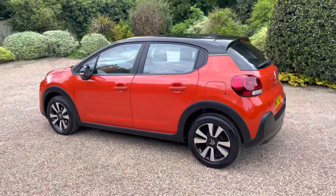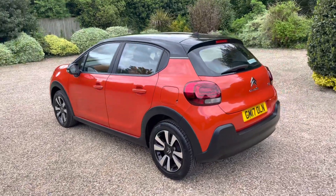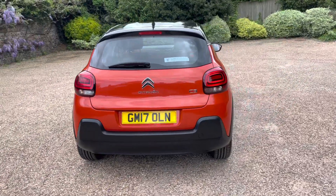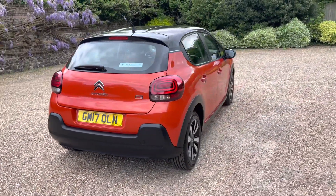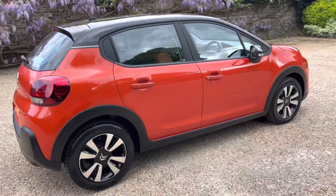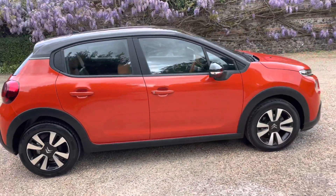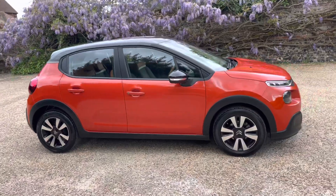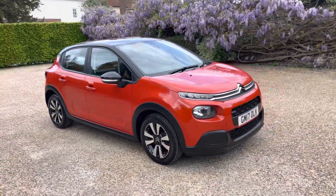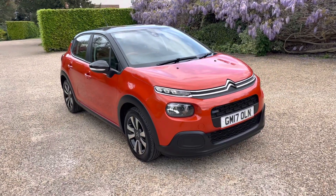As you can see, the condition of the car is absolutely beautiful. It belonged to the wife of a very close friend of mine. They've owned it from new, always serviced it regularly, and as you can see, cared for it really, really beautifully. The car has just had its cam belt changed and had two new tyres fitted, so it's all ready to go.